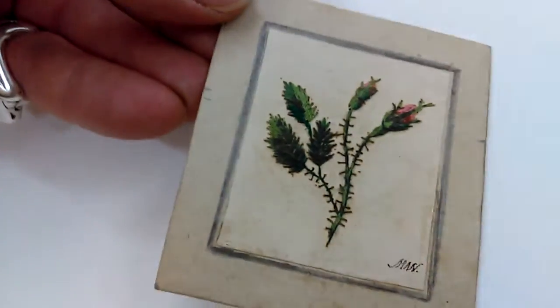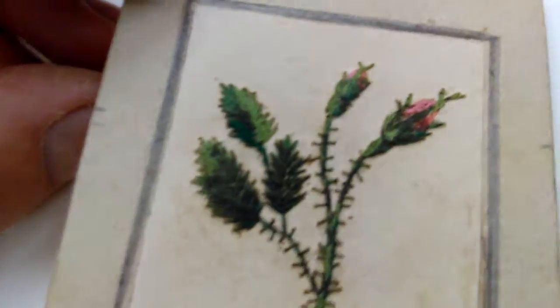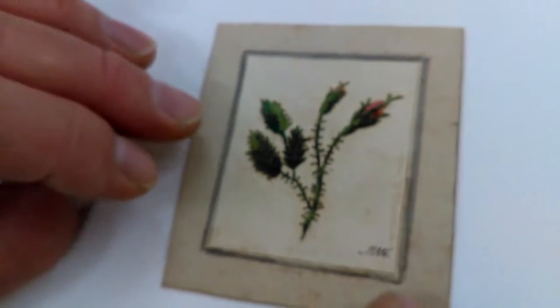Ladies and gentlemen, this is a most unusual item. It's probably 1830s, I think. I think it's come from a sort of album, possibly. It's on card, and it's not what it appears. It looks like a little drawing of a flower. In fact, it is a sewn flower — a tiny little sort of budding, possibly sort of English rose.